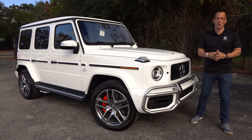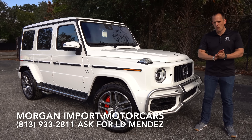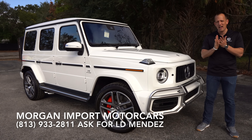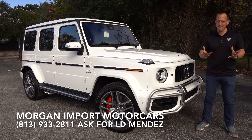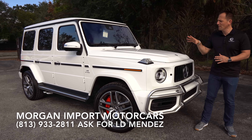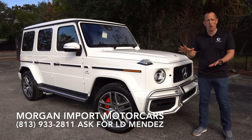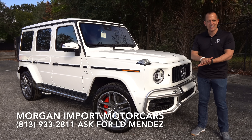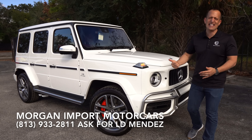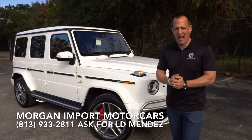Hey guys, what's up? It's Joe Rady from Rady's Rides. I'm here at Morgan Import Motorcars in Tampa, Florida, and we have that one status symbol of a wagon that many people want to get behind the wheel of. This is a 2021 Mercedes AMG G63.